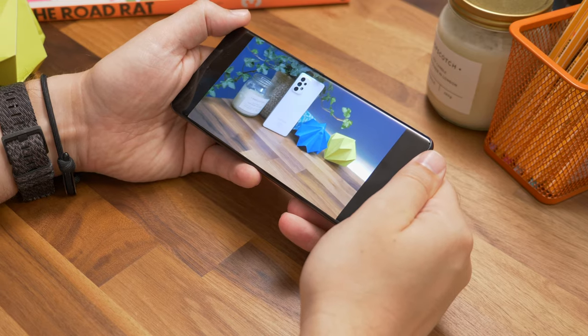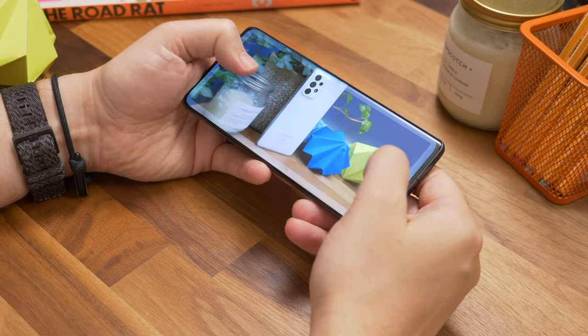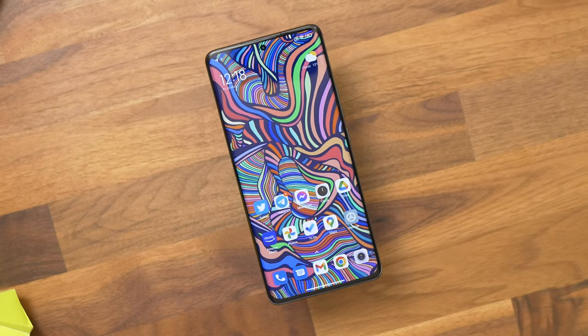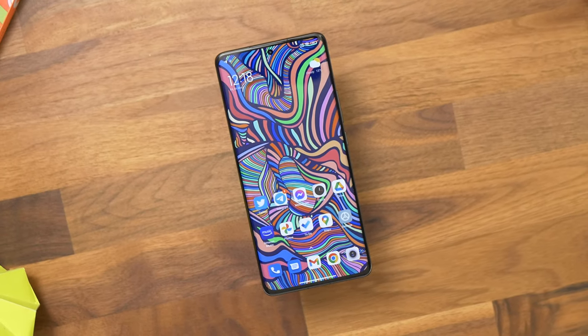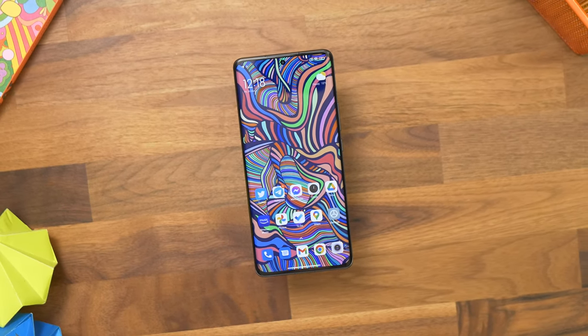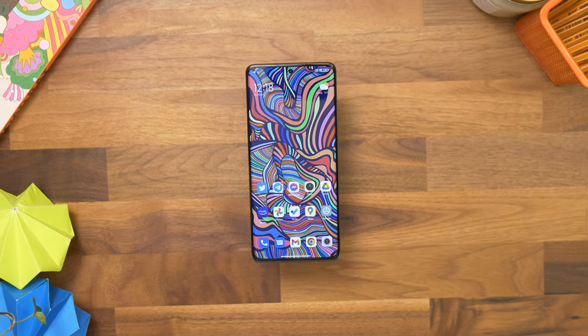Moving on to the display — the 12 Pro is the largest in the series, featuring a 6.73-inch OLED display. For a lot of buyers, having this large bright display will be a key reason to choose it over the smaller regular Xiaomi 12. It's a really lovely display too, with lots of eye-catching features that tick all the flagship boxes, from its 120Hz adaptive refresh rate to an ultra-bright 1500 nits peak brightness.